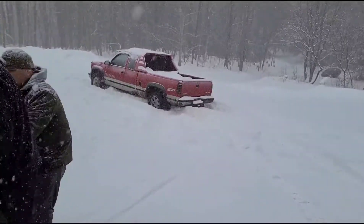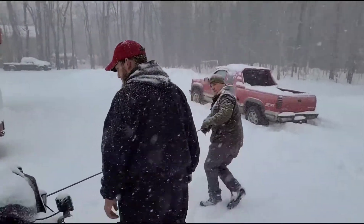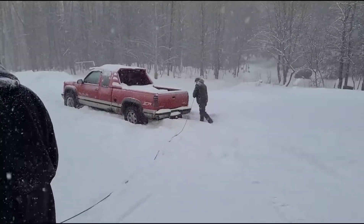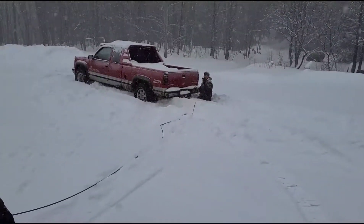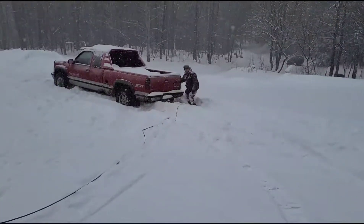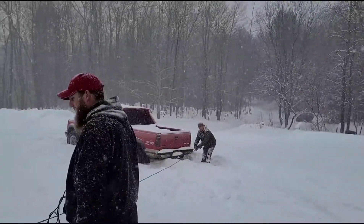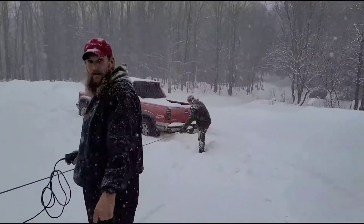Alright, there you go. I'm wearing my gloves. There you go. That's right. Got ready yet. There you go. Back over here, please.